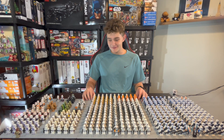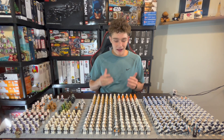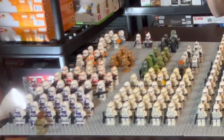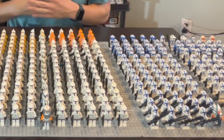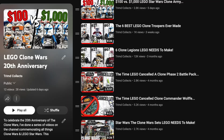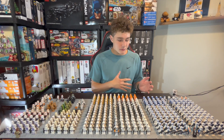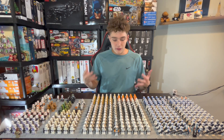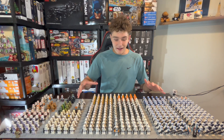I just recorded this entire video and realized I messed up the audio, but nonetheless we are going to try this again and show you guys my favorite LEGO Star Wars clone troopers. This is my current LEGO Star Wars clone army, and I've improved a lot since last year through various Clone Wars videos celebrating the 20th anniversary here on my channel. I've got over 200 LEGO Star Wars clone troopers in my current clone army.